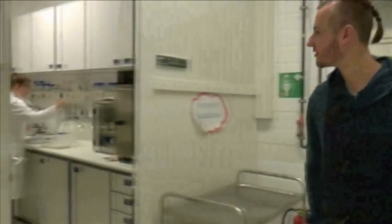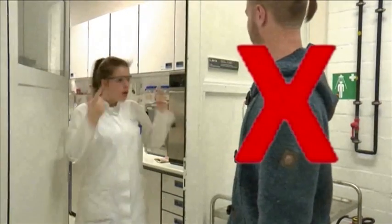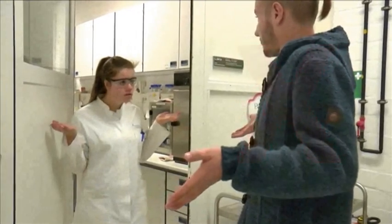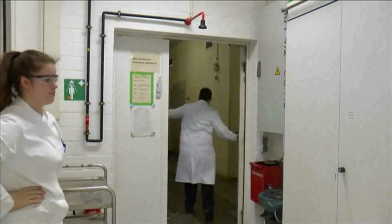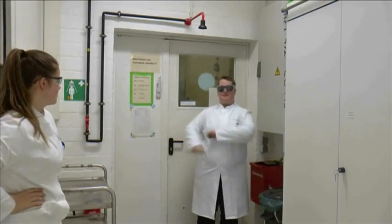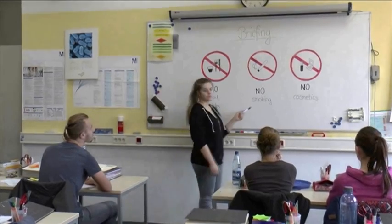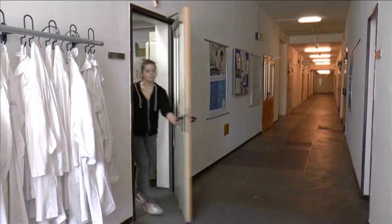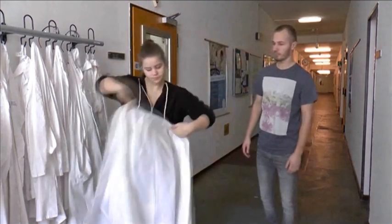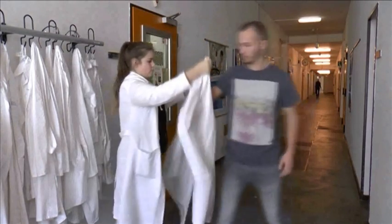Vanessa? Yes? Before you enter a lab, you have to get a safety briefing. You have to wear a lab coat, special lab shoes, and safety goggles.